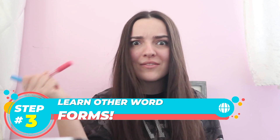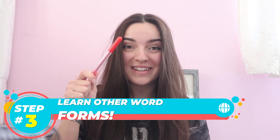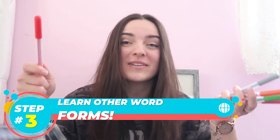Step number three. Did you know that you could learn up to four or five new words by learning only one? Like, you take one new word and you turn it into five. That's how English works.